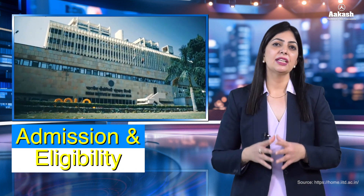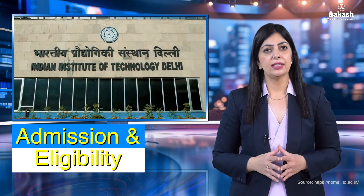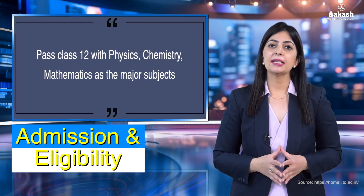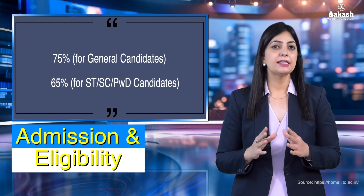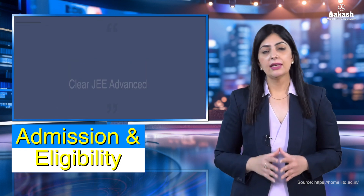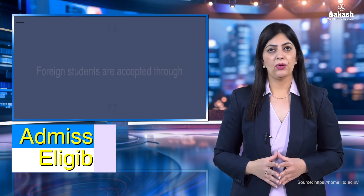For admission into BTech at IIT Delhi, students must fulfill the eligibility criteria: first, pass Class 12 board exams with Physics, Chemistry, and Mathematics as major subjects — 75% for General category students and 65% for SC, ST, and PwD category students. Second, you must clear JEE Advanced. Students then register for JoSAA counseling. Foreign students are admitted through DASA — Direct Admission of Students Abroad.